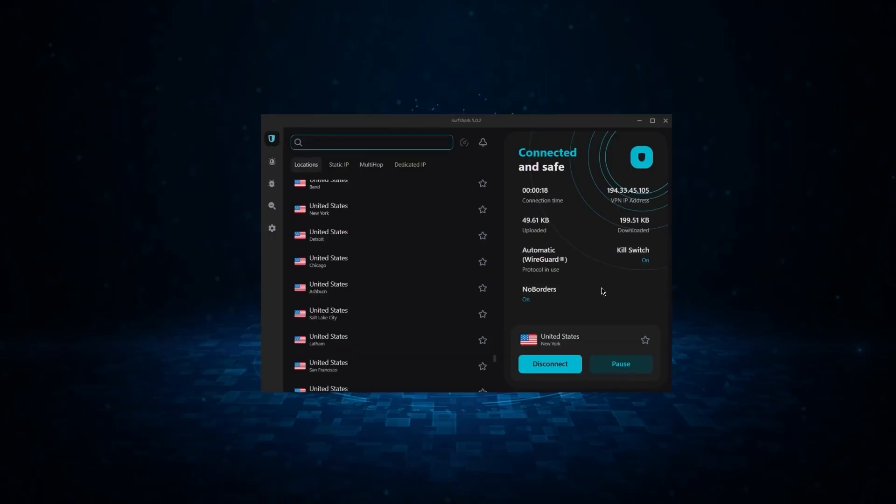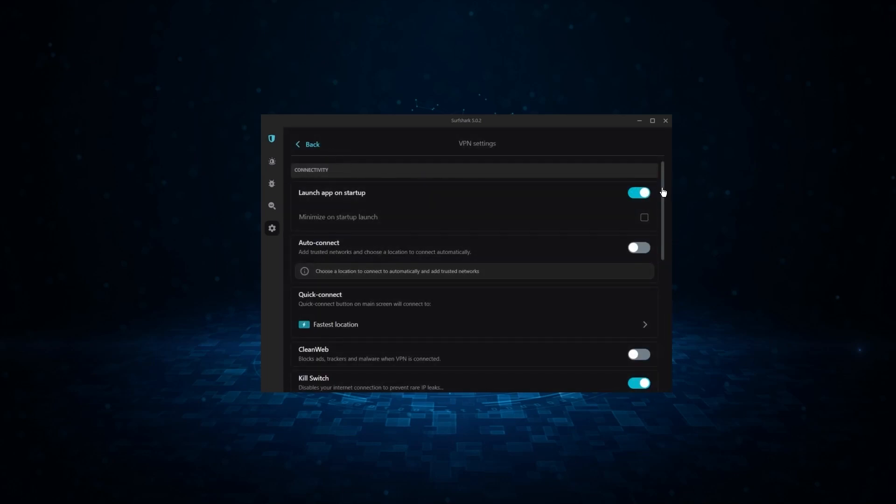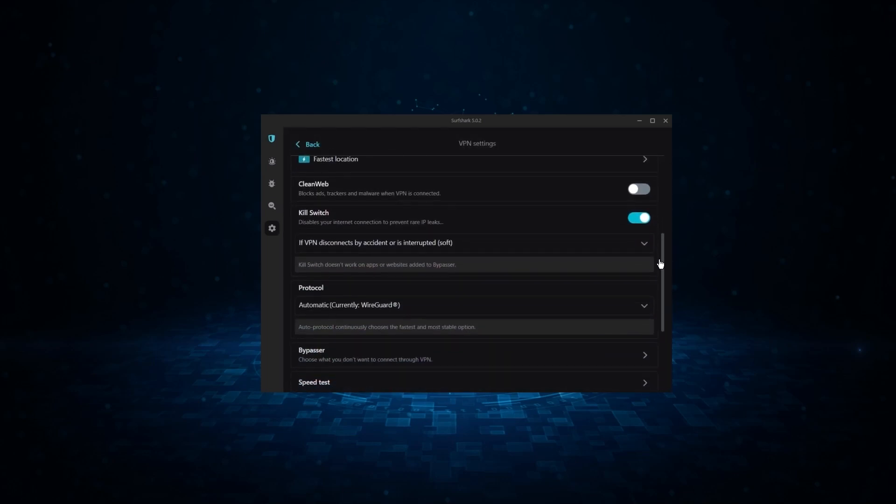So if you're looking for the best budget VPN that allows unlimited simultaneous connections on top of having the core features of a VPN, Surfshark is your go-to.